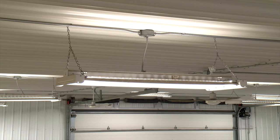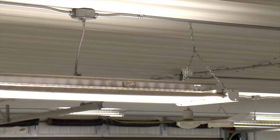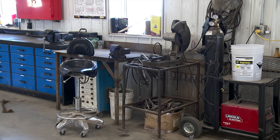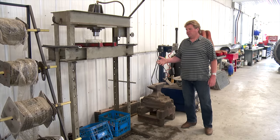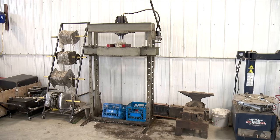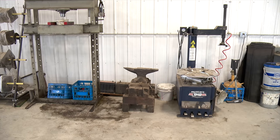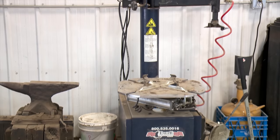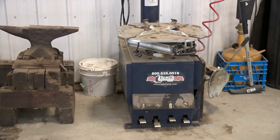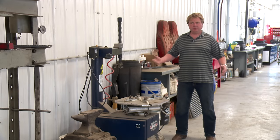He wanted a bright interior light for doing shop work, so he chose T8 fluorescent bulbs. The shop is equipped with a variety of useful tools — including about a 50-ton press that comes in handy for straightening things out, saving trips to the machine shop — as well as their own tire changer. They sometimes go around the clock during seeding and combining, and if you get a flat tire when the tire shop isn't open, they do it all themselves.